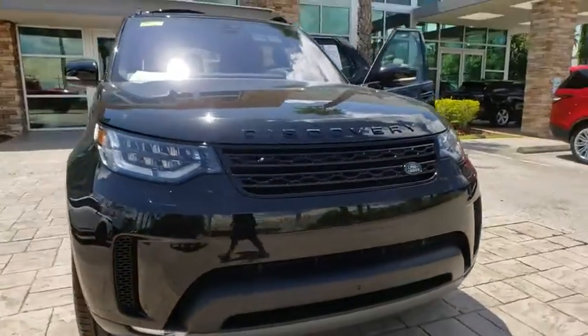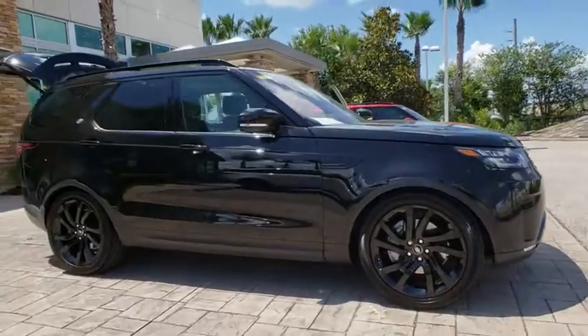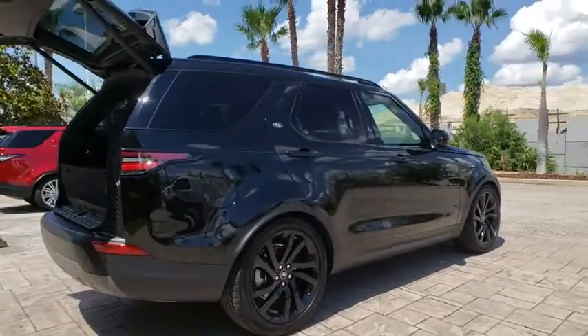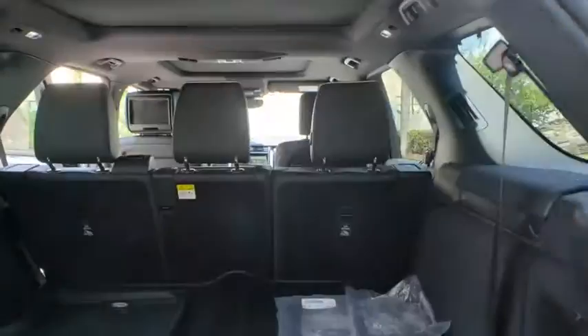The 2018 Land Rover Discovery 2. The Discovery 2 is a mid-sized SUV with true off-road capabilities from the British car maker Land Rover. This five-door SUV will take you through town with ease and allow you comfort and security in extreme driving conditions.